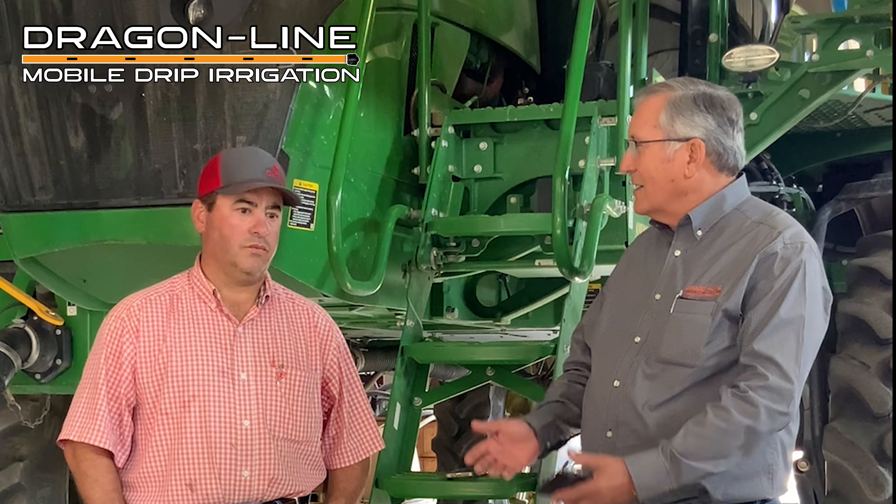So Brant, do you want to tell us a little bit about your family, your farm, and things I've just touched on?